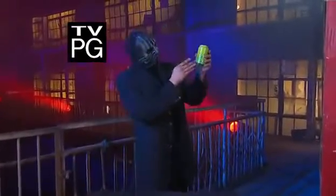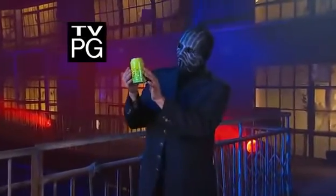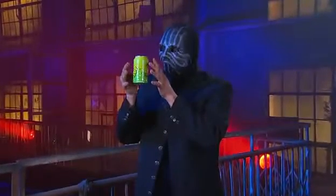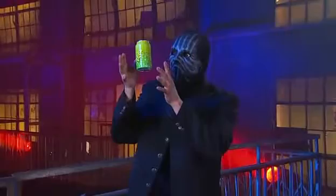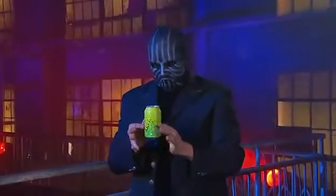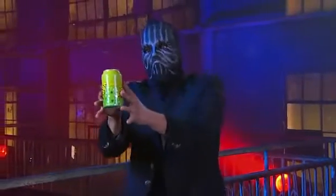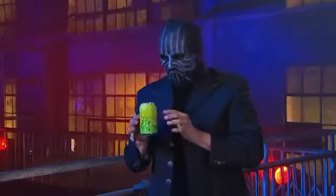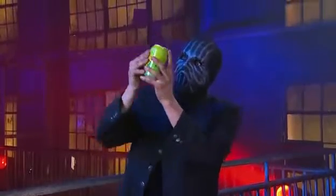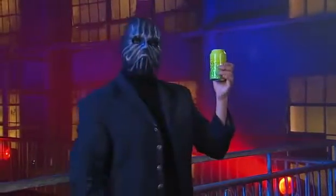For this next trick, the magician will use this ordinary soda can. He holds the can gently between the fingertips of both hands, blows on the can, and suddenly it begins to rise. He snatches it before it goes too high, but now it's trying to escape again. If he's not careful it will fly away for good. Looks like he's got it under control. Who knew that soda could be lighter than air?